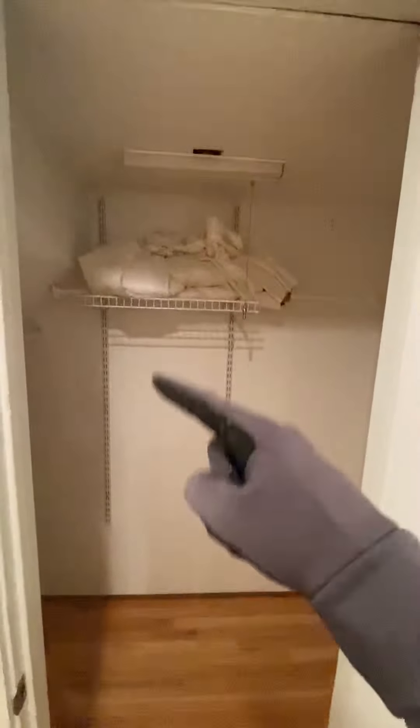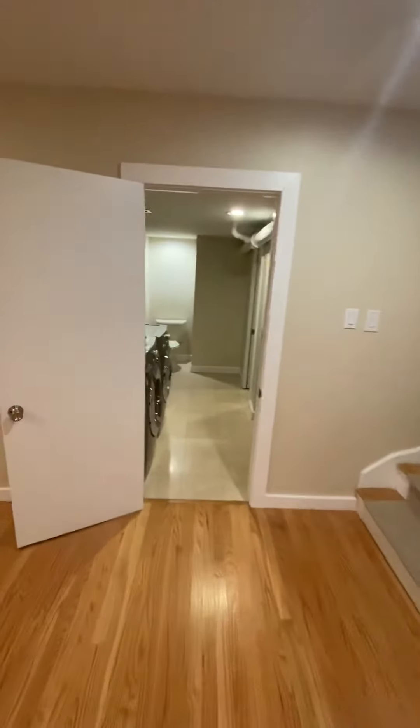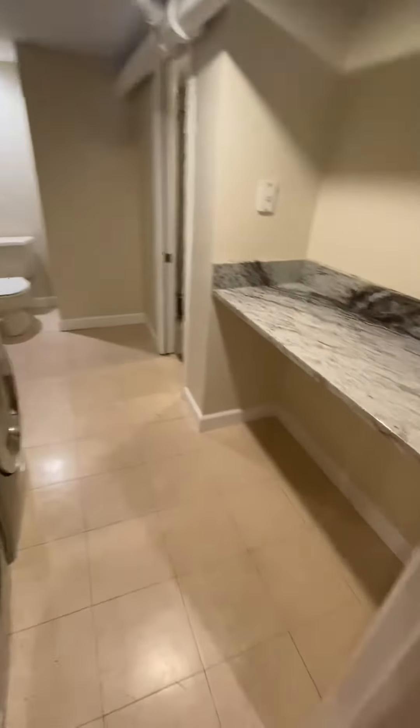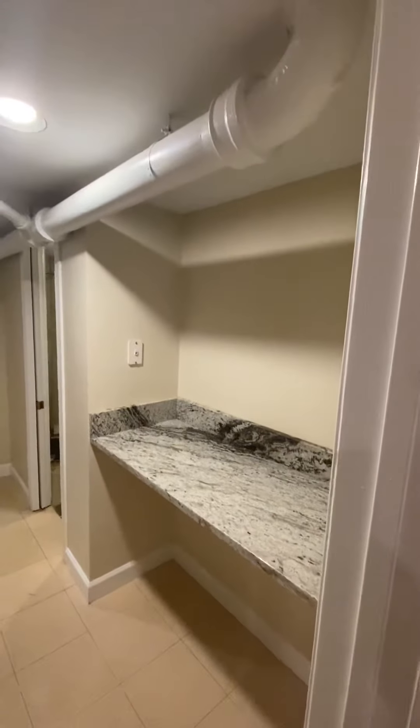And then that is a huge Harry Potter closet underneath the stairs. Take a peek here — this shelving goes up and down but goes all the way; you can put your suitcases in here. And then you've got your laundry area — front loading side by side, storage above, and a nice little folding counter here to your right.